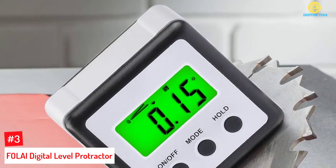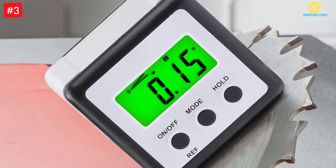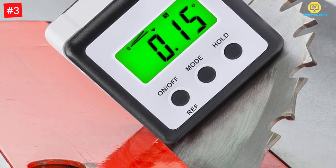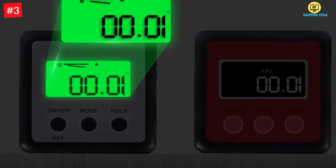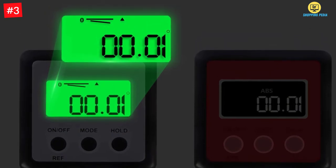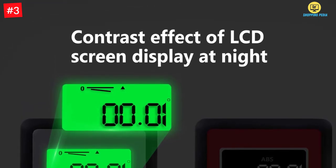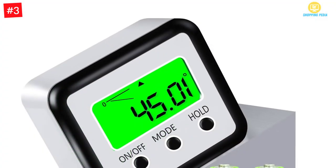Number three: Folai digital level protractor. The clear LCD display of this digital angle gauge will let you know the value clearly. It is a highly functional product and comes with high precision and accuracy. Furthermore, you will also find the feature of data saving so that you can use it according to your requirements.